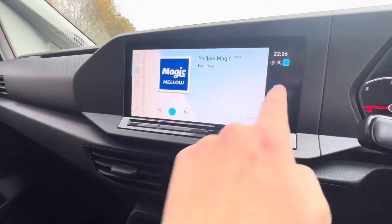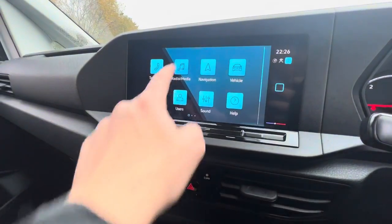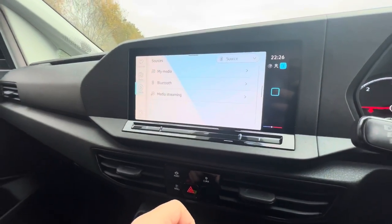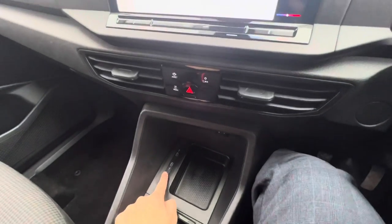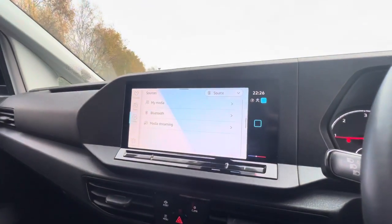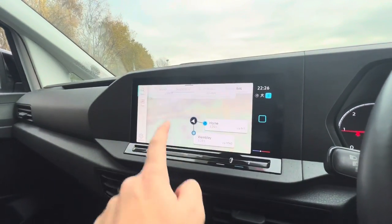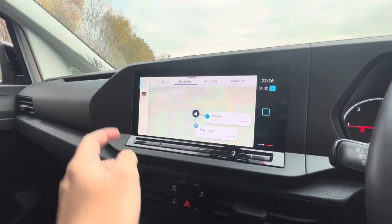Looking into the entertainment system — going to radio and media, you can see you do have the full DAB and FM radio functions. Media gives you your Bluetooth and two USB ports down below. Going back to the home screen and into navigation, this vehicle does come with full nav.